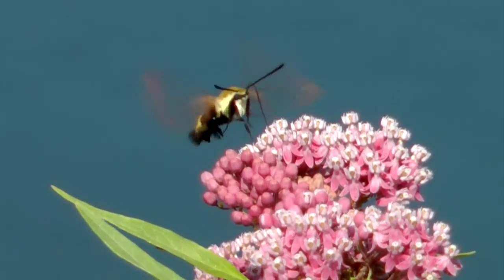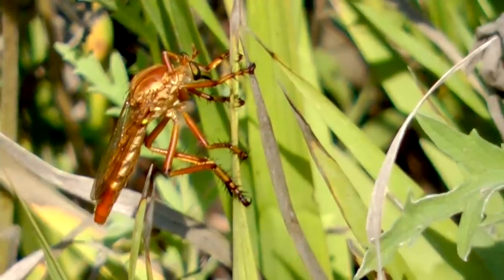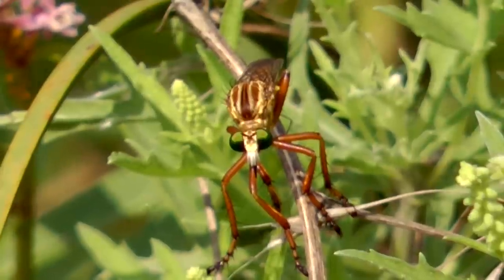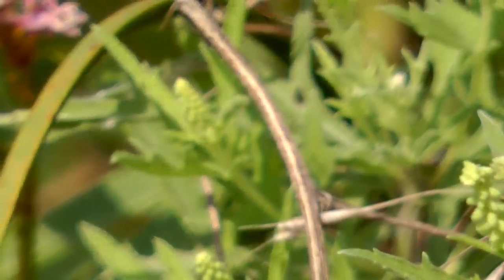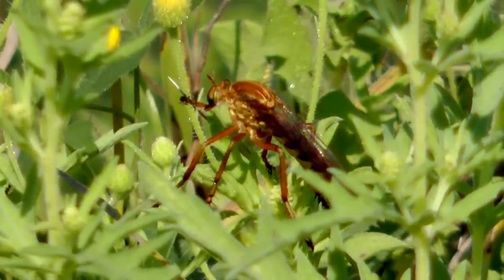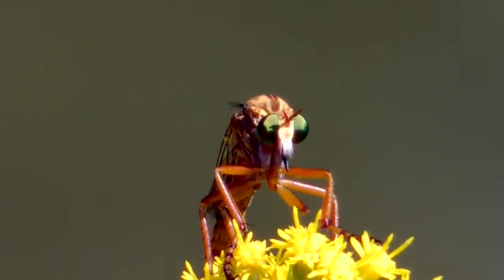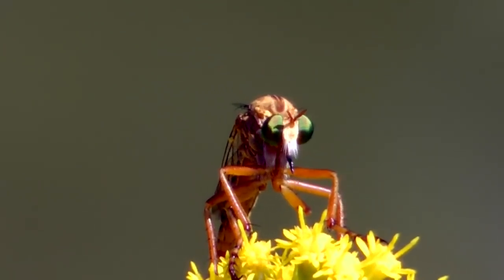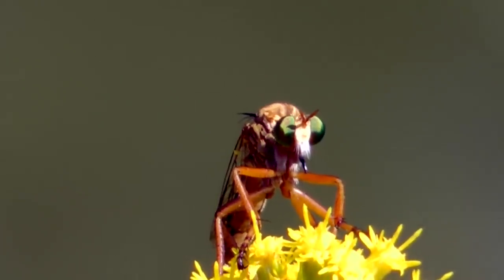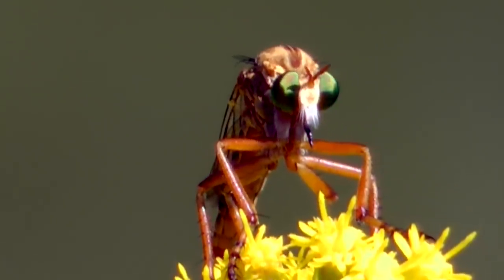But not all predators are impressed. Among them is the fierce and agile prairie robber fly. This large insect is a patient hunter, scanning its surroundings from a convenient perch, watching for visitors busy feeding. With keen eyesight, excellent flight skills, and long powerful legs that can grasp and hold dangerous prey at arm's length while it waits to deliver a killing bite, the robber fly watches.